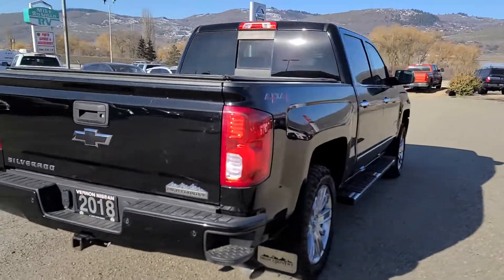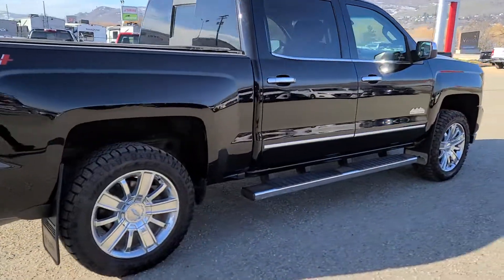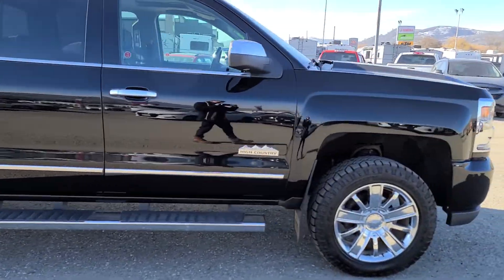Front brakes are measuring out at 8 millimeters, rear brakes at 6 millimeters, and all four tires measured out at 18/32nds.